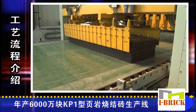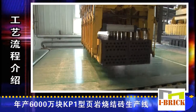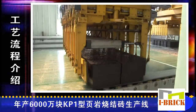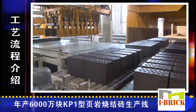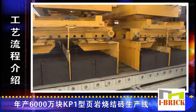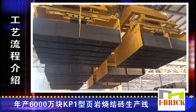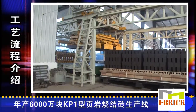The auto stacker performs a sequence of operations: first folding the bricks, then turning the bricks, separating the bricks, and grouping the bricks. They are then placed onto the kiln car by the automatic feeding machine.